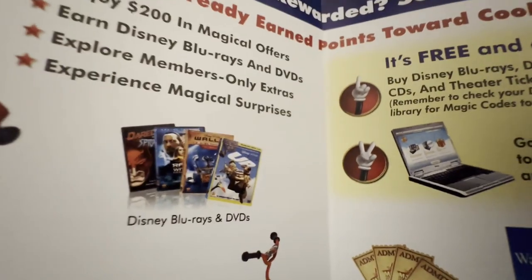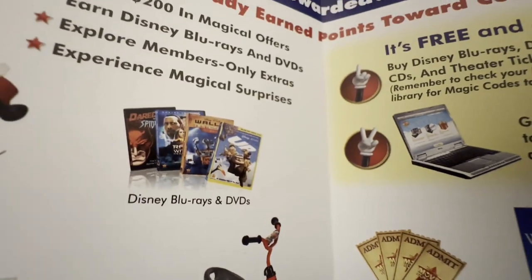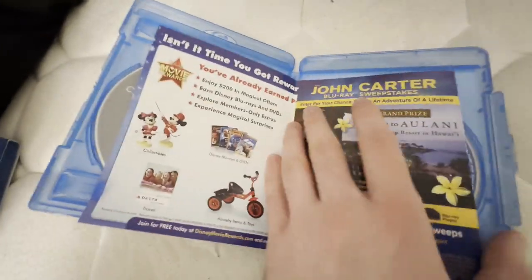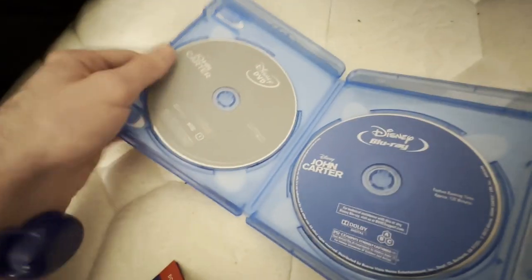I have Daredevil vs. Spider-Man on Blu-ray, and I do hope to get Race to Witch Mountain, WALL-E, and Up on Blu-ray. I do hope to get the Criterion Collection 4K of WALL-E if I can. And here's the Disney Movie Rewards code if you want it, but I'll keep it for the stuff inside.